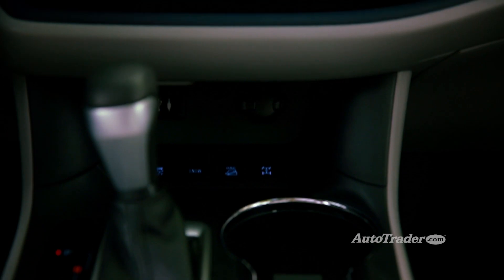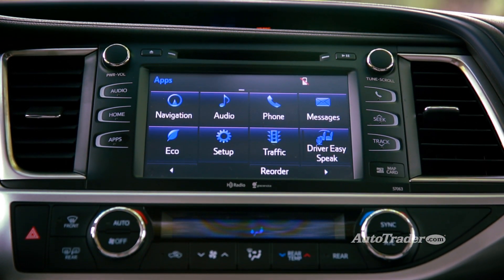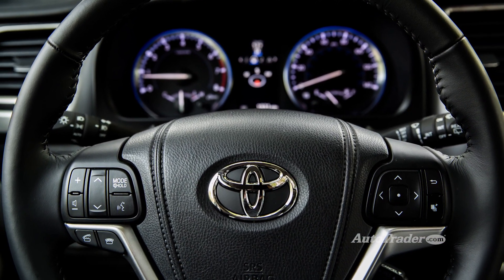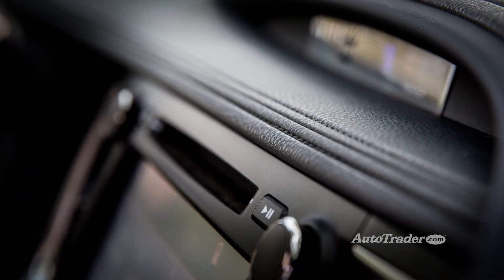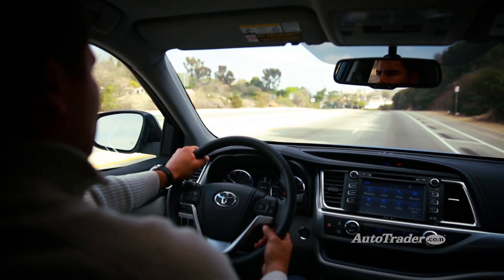Reinvented cabin. If there's one thing that held the previous Highlander back, it was lackluster interior quality. But the new Highlander has soft-touch materials everywhere, and there's even fancy accent stitching on the dashboard. It's a premium environment that justifies the price.